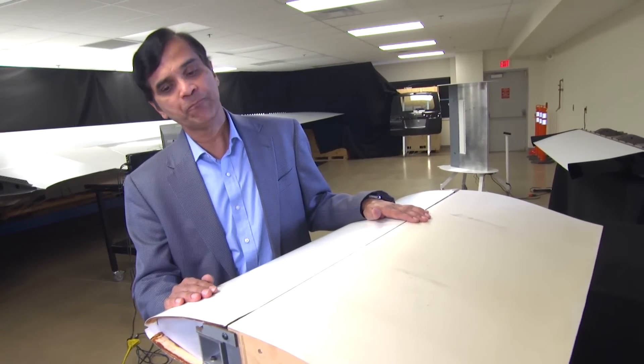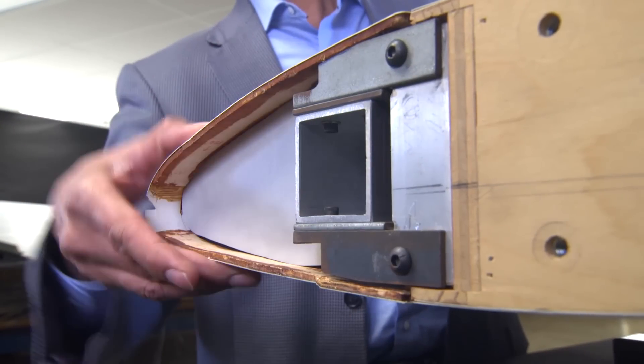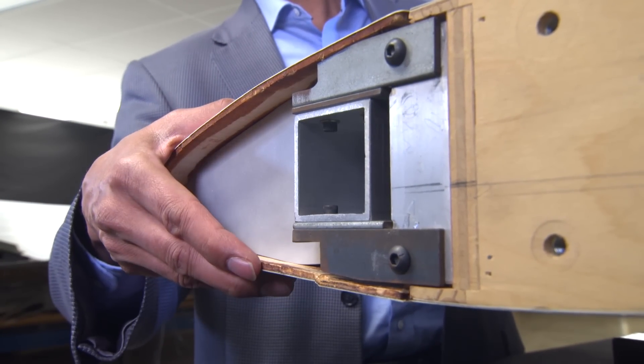Dr. Kota was able to do a detailed design, actually fabricate a compliant leading edge surface, and test it in a low-speed wind tunnel. This is the prototype we built, with the leading edge that can droop and change the camber all the way to 10 degrees. That was the outcome of Phase I, where I not only demonstrated it can be done, but by looking at the calculations and the prototype, they can readily see that it can actually be scaled.